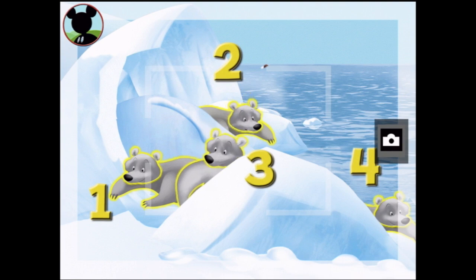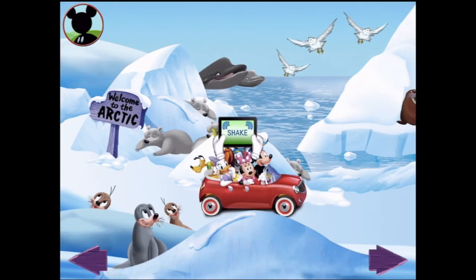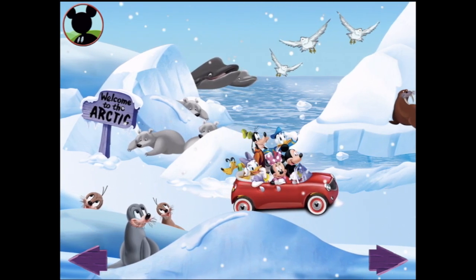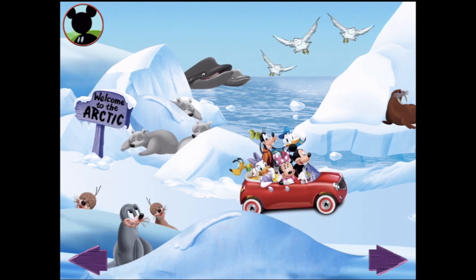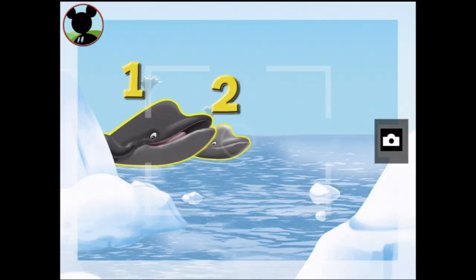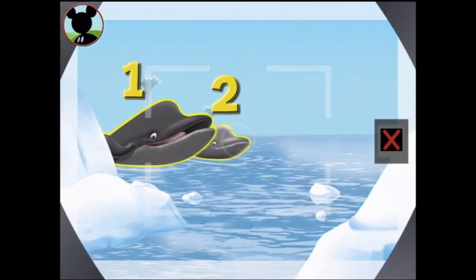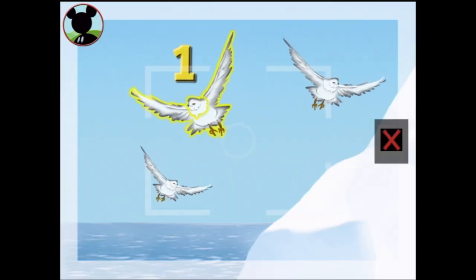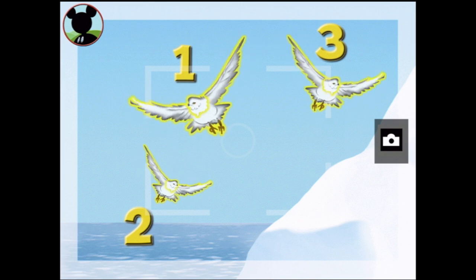Now tap the camera to take a picture — say cheese! What will happen if I shake the screen? It's snowing! They're not dressed for the snow! But there are whales up here — those are whales, so we can take a picture! Touch one, two — got it! Now tap the camera — say cheese! And what about these? Those are snow — one, two, three — say cheese!